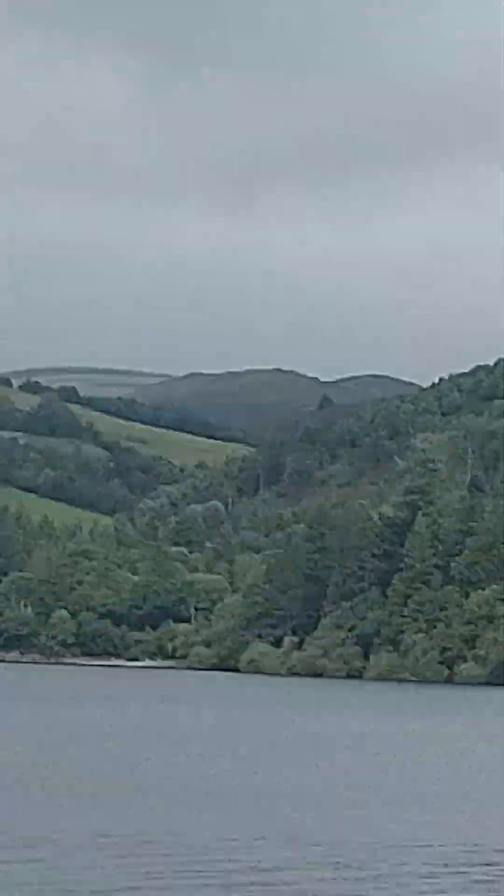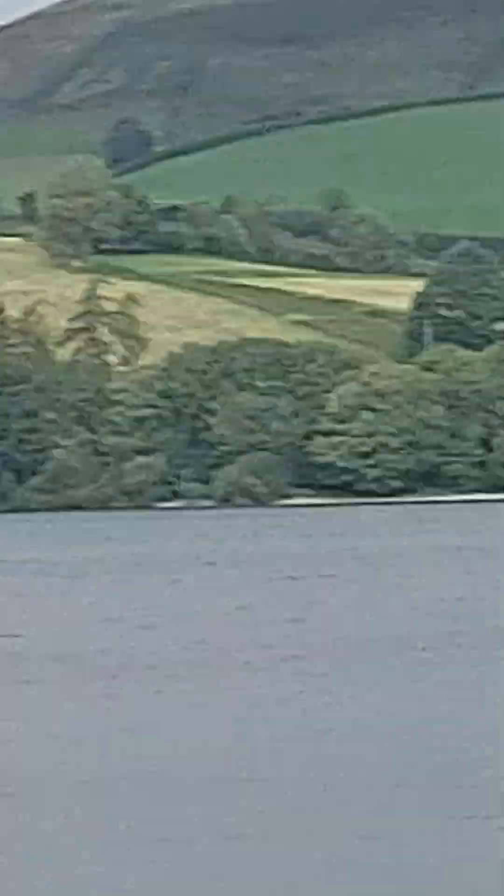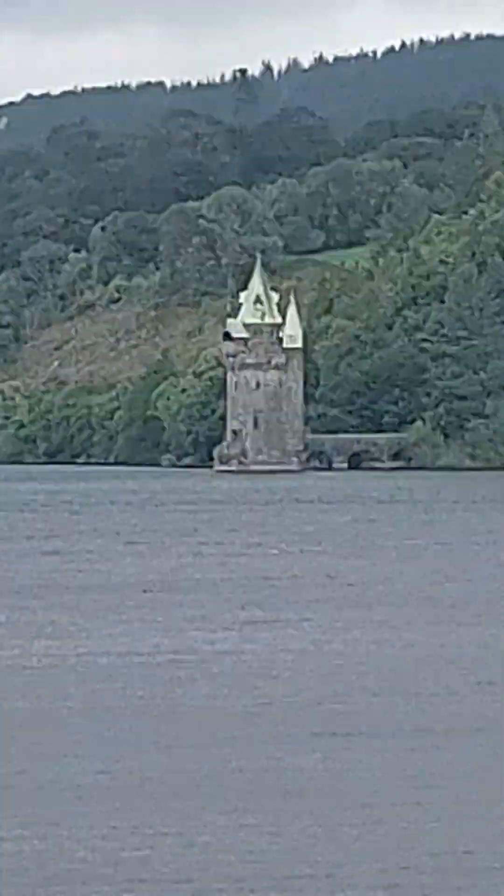It's just absolutely fantastic. What you've probably seen here doesn't do justice to what you actually see if you're actually here. It's a place to come, it's really worth it. It's about 80 miles from Dudley. Plenty of places to stop off on the way if you want to.